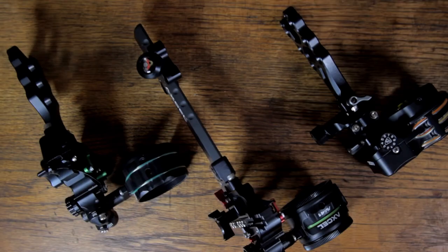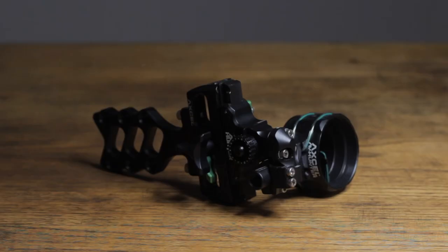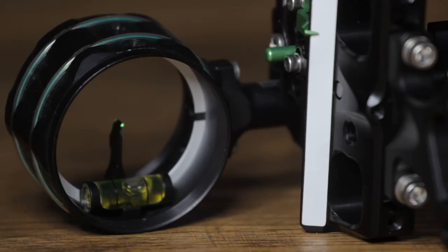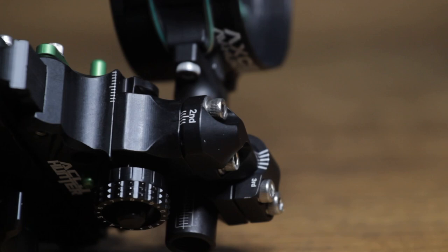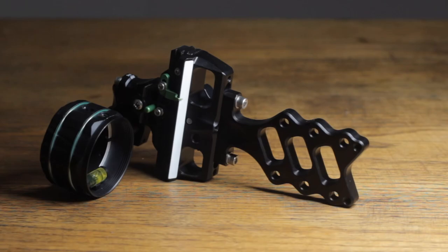If you like the slider features of the AccuTouch Carbon Pro but you don't need all the bells and whistles, the next sight I'm excited that we're carrying is the AccuHunter. This is another single pin sight that's built like a tank — it's hard to believe they can build such a tough sight at this price point. It features the AV Hunter scope with a 19,000th fiber. You get simple second and third axis adjustments, just like on the higher price point models, and the locking windage and elevation adjustments are smooth and quiet to use. The AccuHunter is available right now for $220.